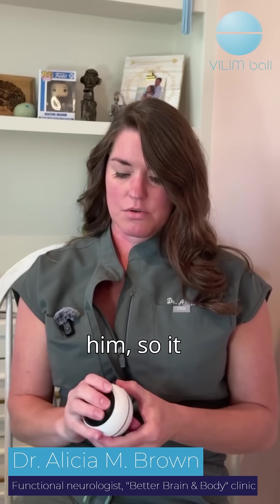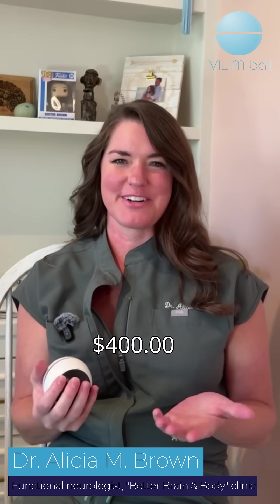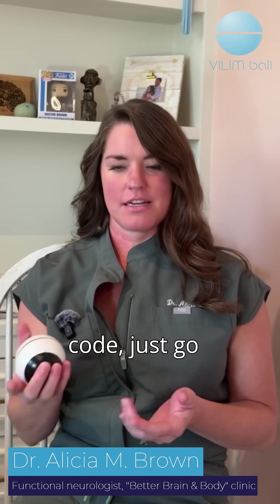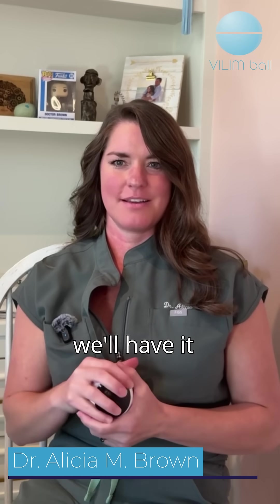My husband has essential tremor. We have one of these at home and it really, really helps him. So definitely recommend it. We do have a discount code for 50 euros off — it's about a $400 device, so it brings it out to just below $350. If you're interested in grabbing that code, just go down to the caption and we'll have it in there.